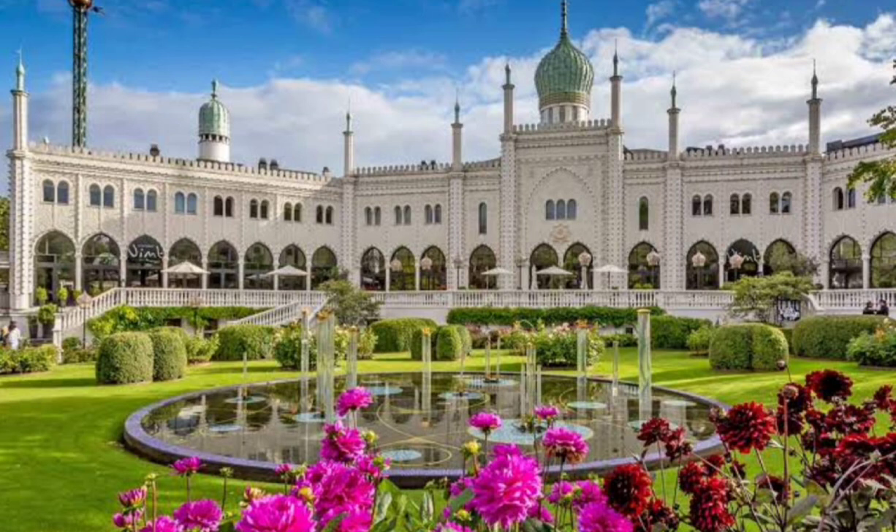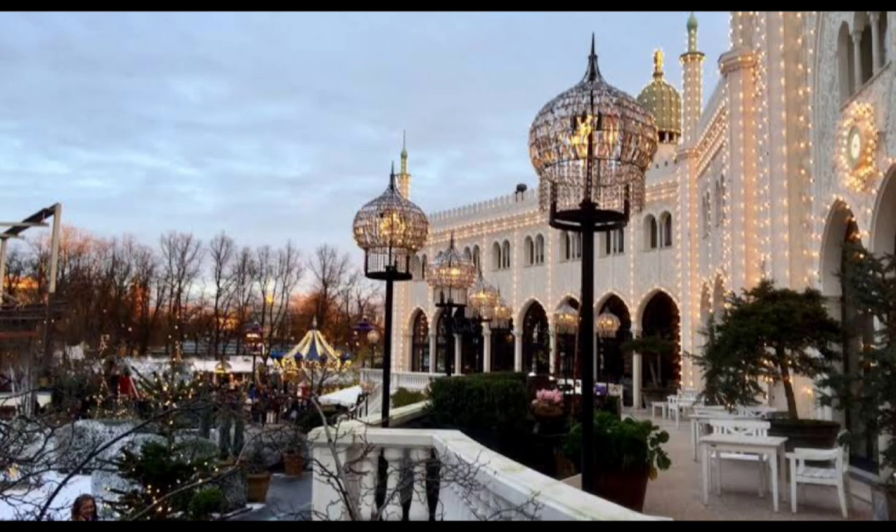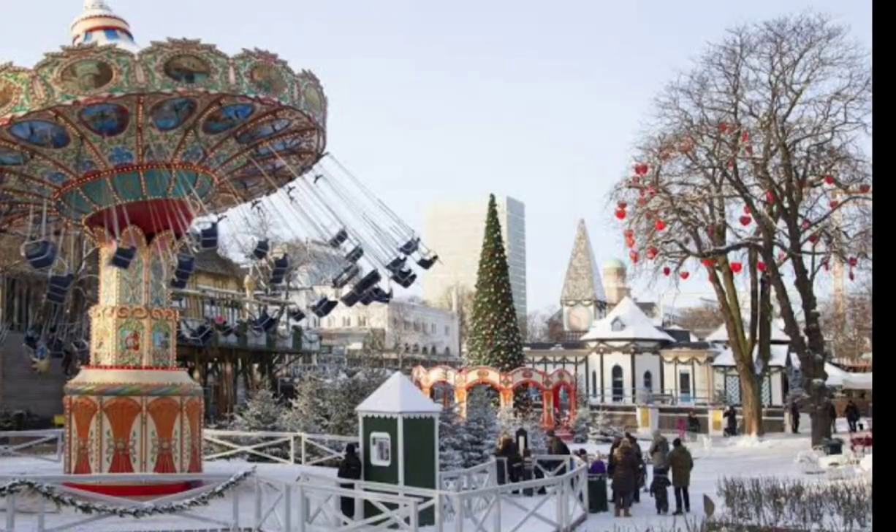Copenhagen has a wide range of accommodation options to suit all budgets and preferences. If you're looking for a luxurious stay, there are several five-star hotels, including the iconic Hotel d'Angleterre and the Radisson Collection Royal Hotel. For budget travelers, there are several hostels and affordable hotels in the city center. Some of the must-visit restaurants include Noma, Geranium, and Raleigh. For budget-friendly options, head to one of the many street food markets, including Paper Island and Reffen.